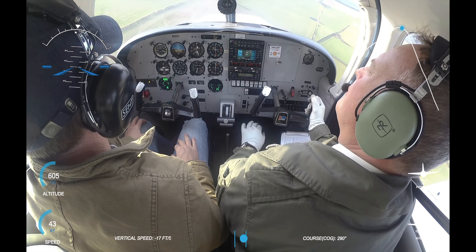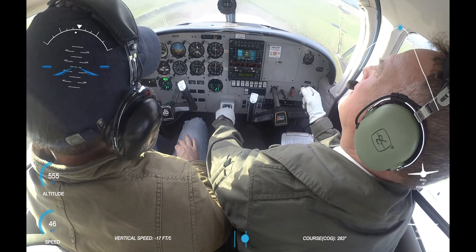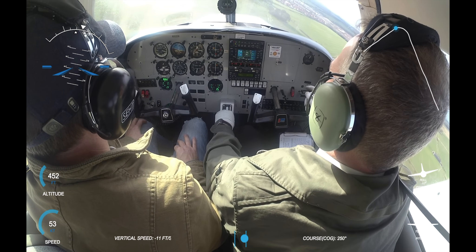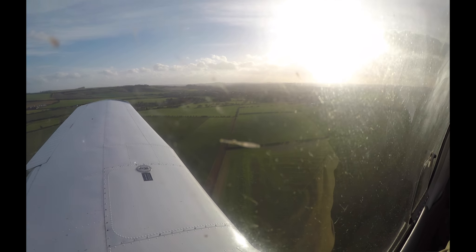I'm going to add about 10 knots onto my final speed here. I'm going to try and fly this at 80 and land at about 75, just because of the wind. The normal approach speed would be 65 — 70, and then 65.